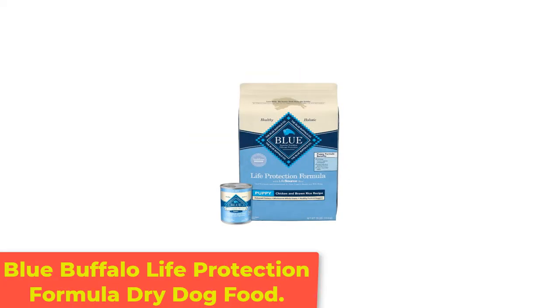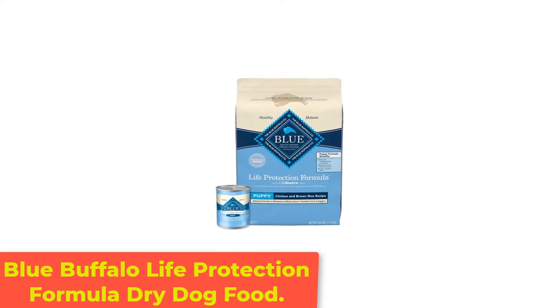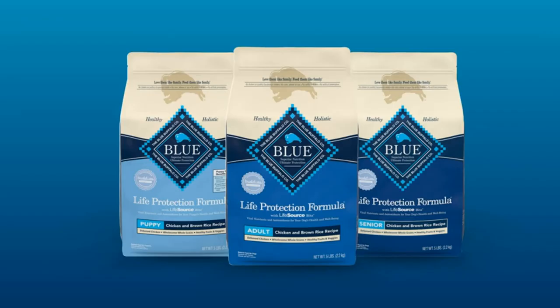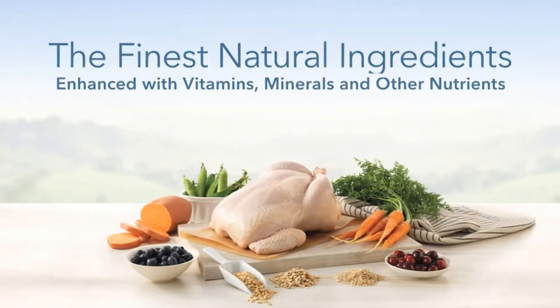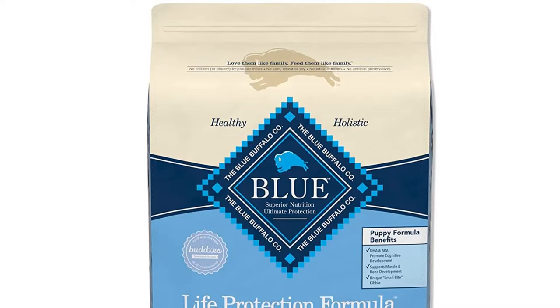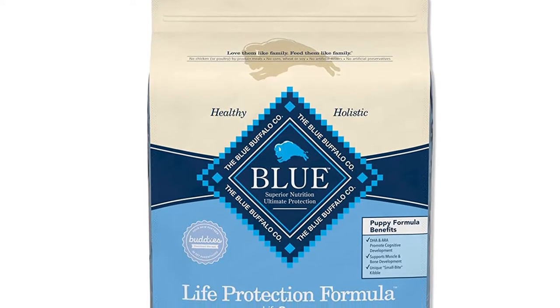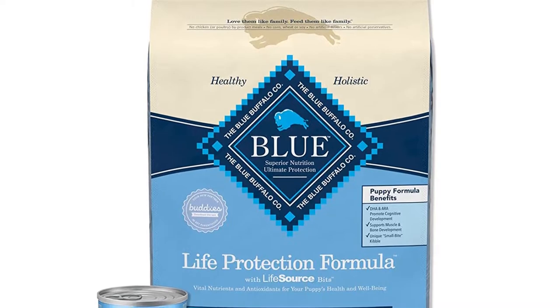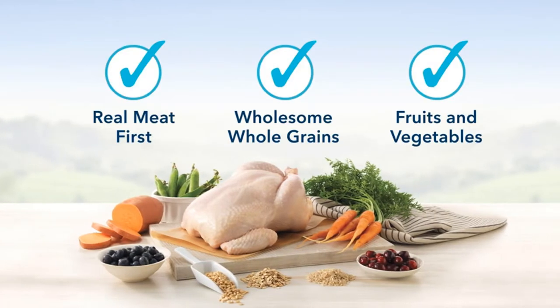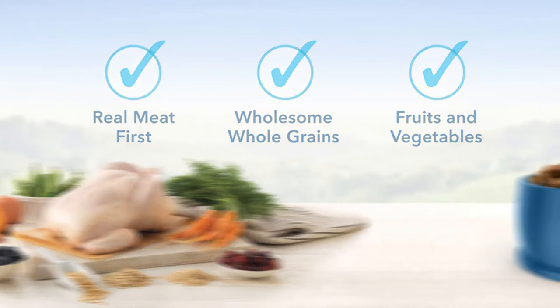Number 1: Blue Buffalo Life Protection Formula Dry Dog Food. If you are raising a Mastiff, Great Dane, or another large breed dog, you know that his nutritional requirements may be different than say, a Yorkie Poo. These dogs tend to be prone to developing issues like hip dysplasia later in their adulthood, and with proper nutrition from the very start, you can set the foundation your puppy needs for a higher quality of life well into his senior years.